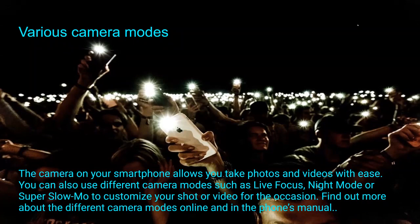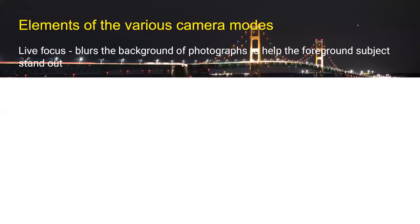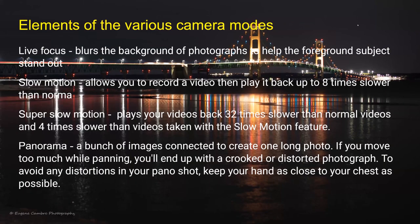We're going to talk about the various camera modes, and this gets really thick. There are a lot of modes on these phones these days, and if you don't explore them you might be missing the boat. It'll allow you to take photos and videos with great ease. You can use different camera modes such as live focus, night mode, or super slow-mo to customize your shot or video depending on the occasion. Online tutorial videos will take you a long way if one of these modes interests you.